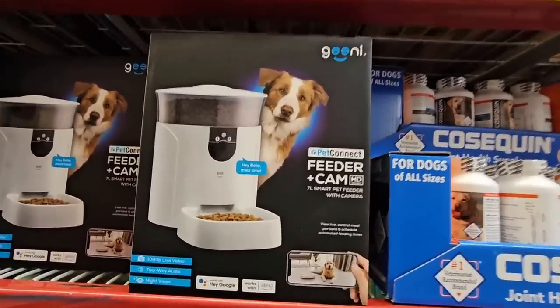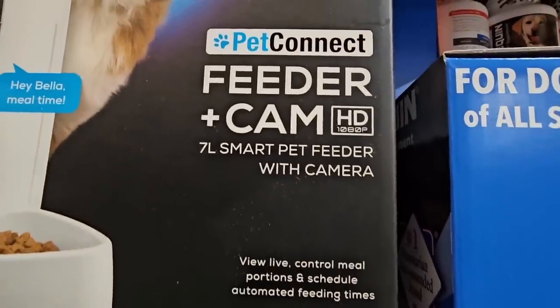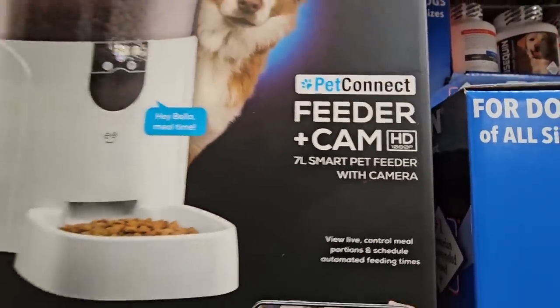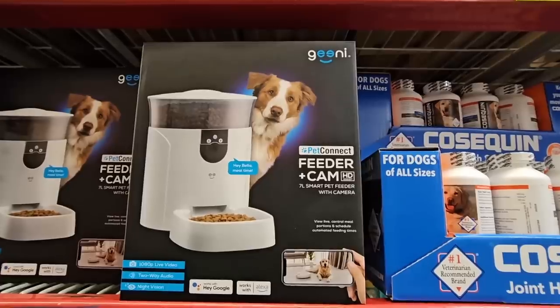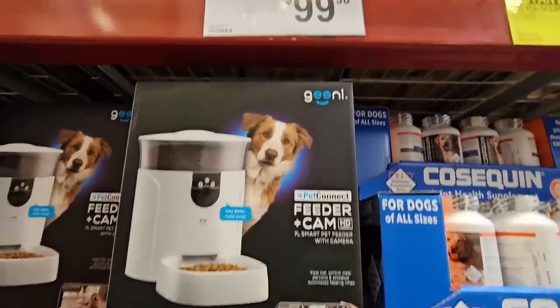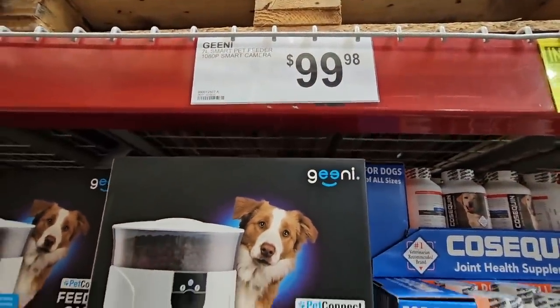This is cute — a bird feeder with a camera! I've seen the snack ones but seeing it here at Sam's Club in person is great. I usually only see these online. It's $100. These do get a bit pricey and you need an outlet to plug them in.